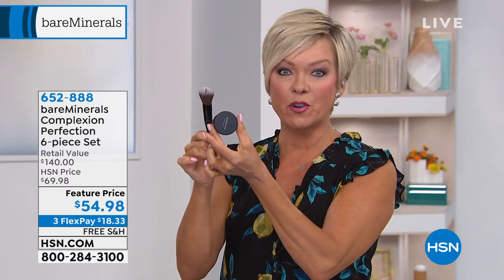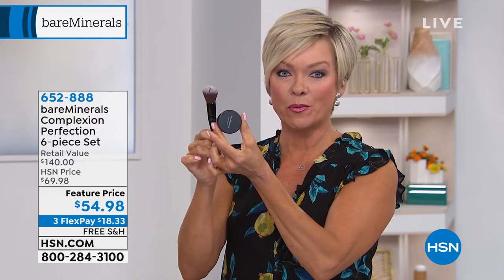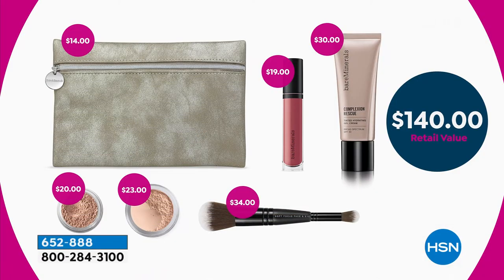Just that spot concealer and this brush alone tally up to the same price as the entire six-piece collection — so you're getting everything else for free. If you want to give your skin something it will be so happy to receive because it's natural, get this collection. You're getting the full-size set including the full-size buttercream lip gloss, the full-size tinted hydrating gel cream with SPF 30, the full-size loose concealer, the full-size finishing powder, that incredible brush, and the makeup bag. Free shipping, and you've got a month to try it.